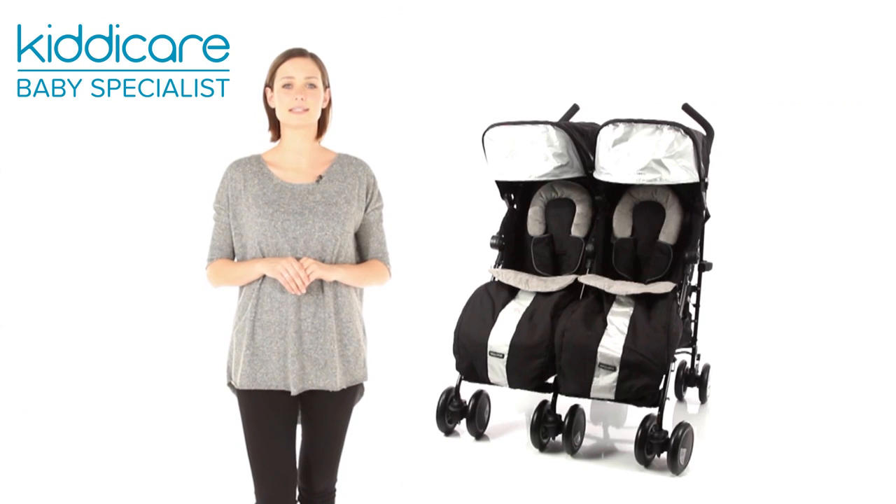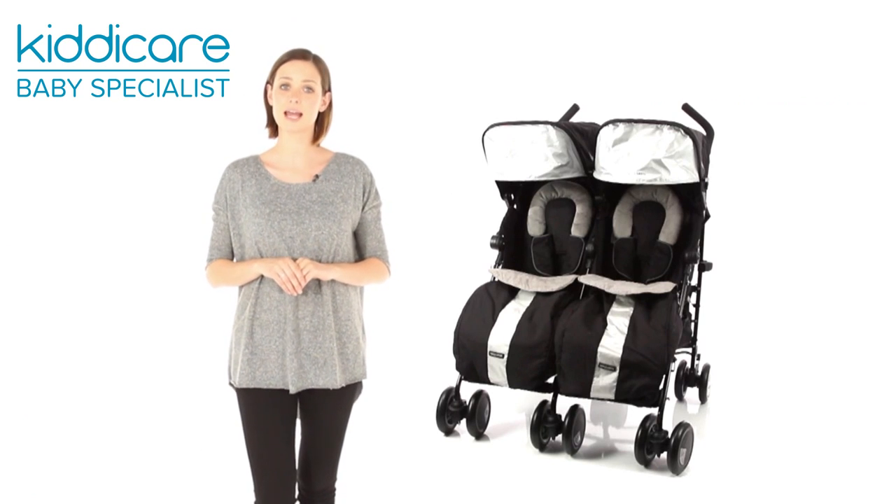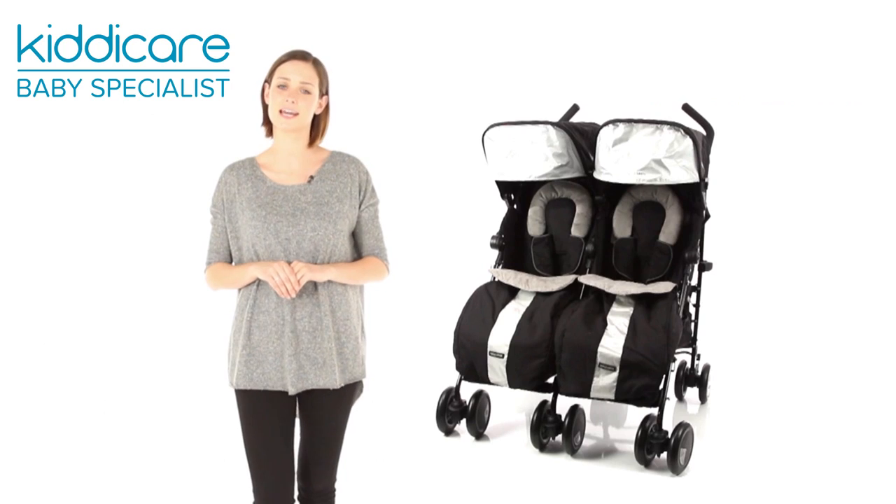The simple umbrella folding mechanism with carry handle creates a light, compact unit which can be easily lifted in and out of the car.